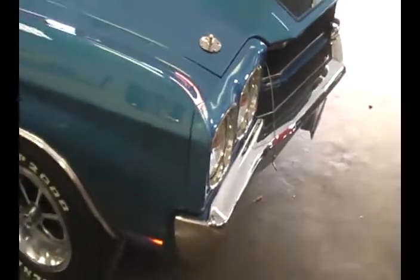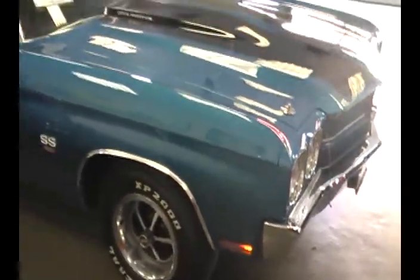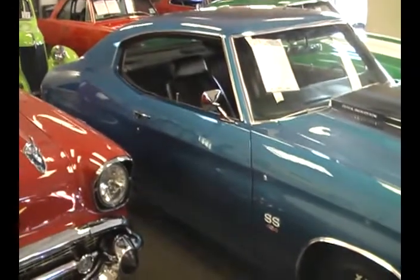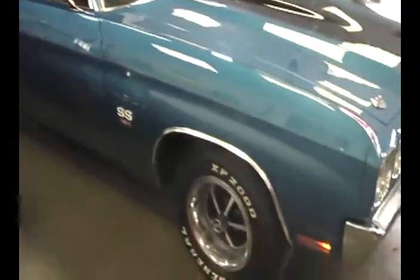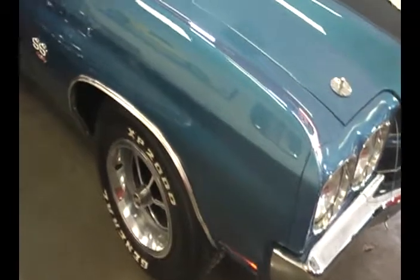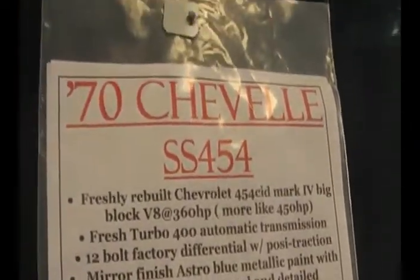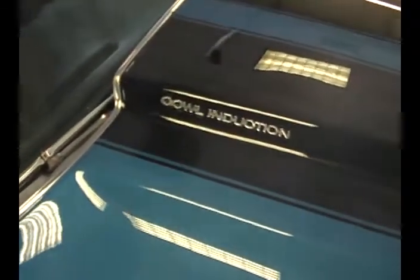Maybe as nice as new. This was a very extensive restoration. The 454 has just been rebuilt — it has about 200 miles on it. The underneath of the car is absolutely gorgeous. It has a Turbo 400 and a 12-bolt rear.